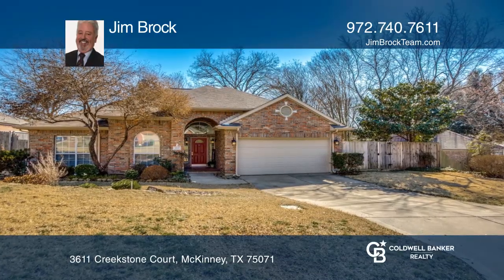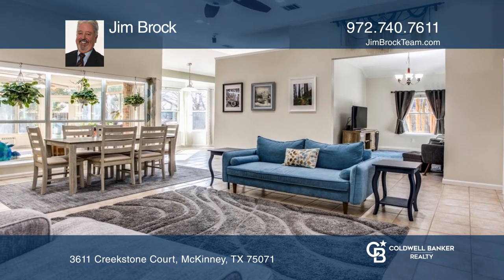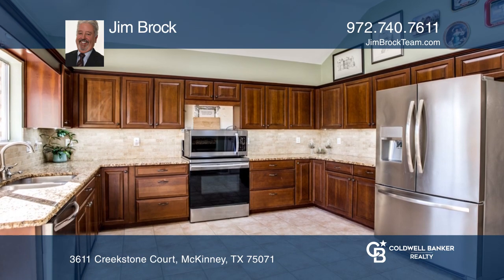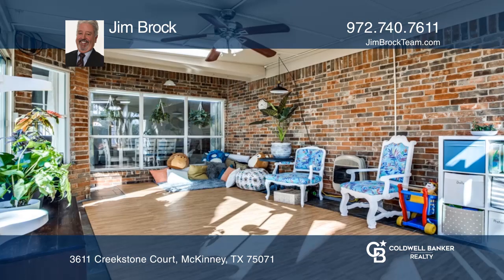This contemporary home features all wood and tile floors with a huge living space. In this up-to-date kitchen you'll find a study center. The master bedroom features a garden tub and separate shower. Relax in the enclosed heated and air-conditioned sunroom.